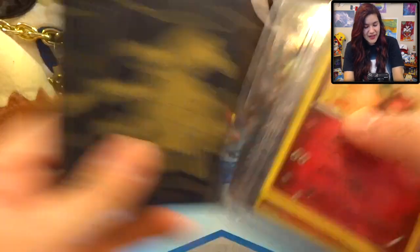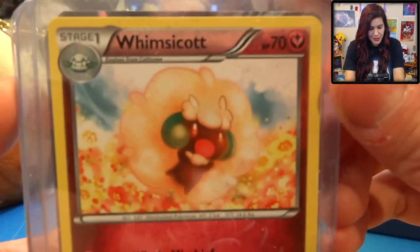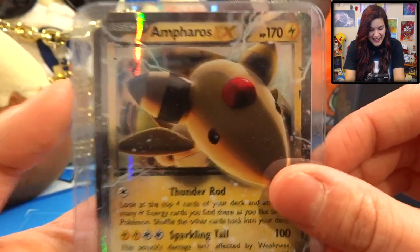They included a lot of the stuff from the Elite Trainer Box itself, so that's really really nice. For our cards that they sent - hey Whimsicott! Very very fancy. I also have a Togekiss, which is the one I'm gonna sign and send back, and an Ampharos EX.